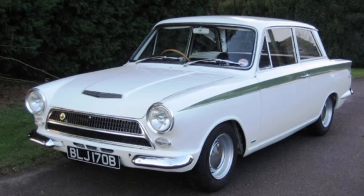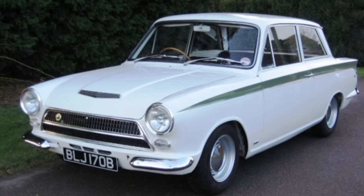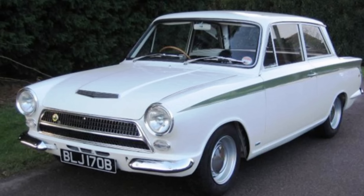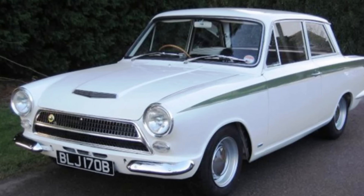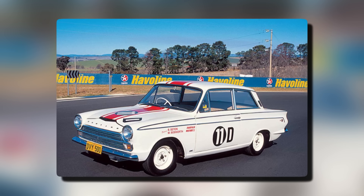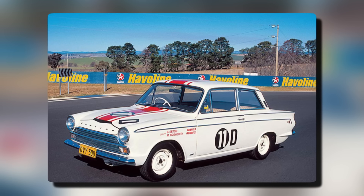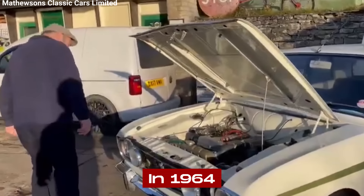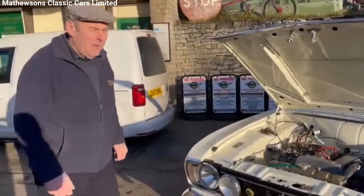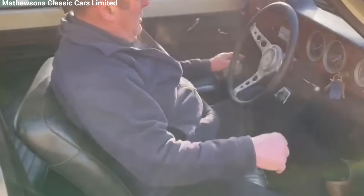Ford addressed these problems through four main updates during the Mark I's production run. The first change involved swapping to a two-piece prop shaft and replacing the lightweight alloy transmission casing with the standard Ford item. The ultra-close ratio gears were also swapped for Cortina GT ratios, providing more usable gearing for everyday driving. In 1964, the entire Cortina range received a facelift: the Lotus version gained a full-width front grille, ventilation outlets on the rear C-pillar, and Ford's new Aeroflow ventilation system.